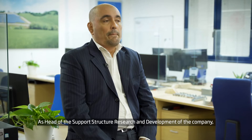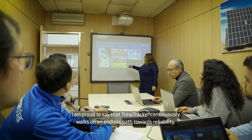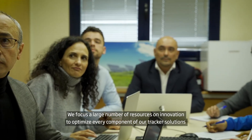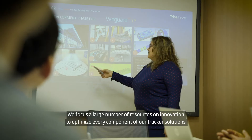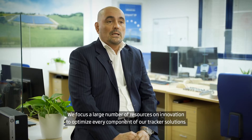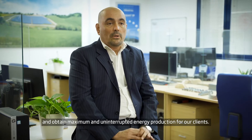As the head of the support structure research and development of the company, I am proud to say that Trina Tracker is continuously working on an endless path towards reliability. We focus a large amount of resources on innovation to optimise every component of our tracker solutions and obtain maximum and uninterrupted energy production for our clients.